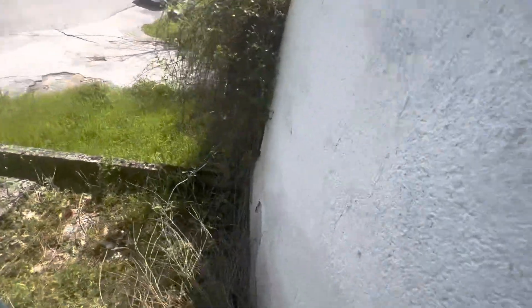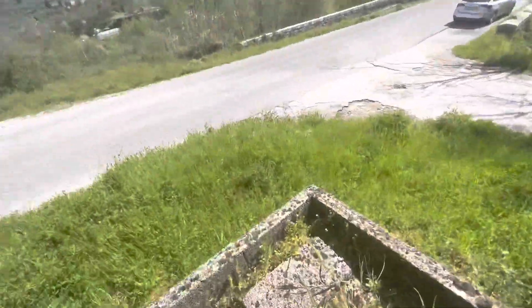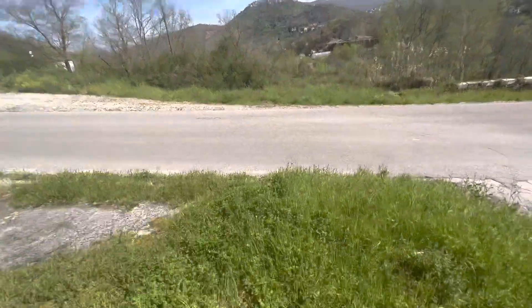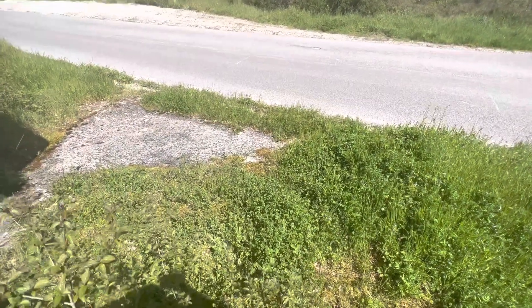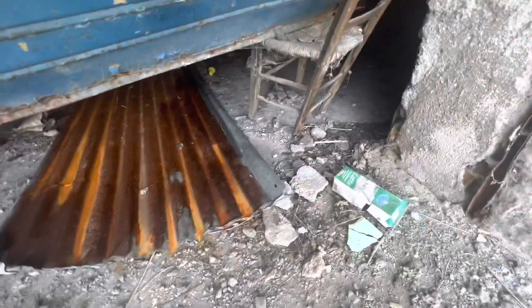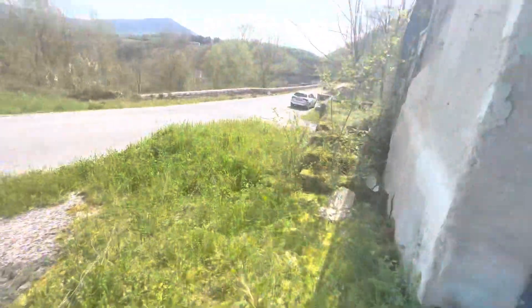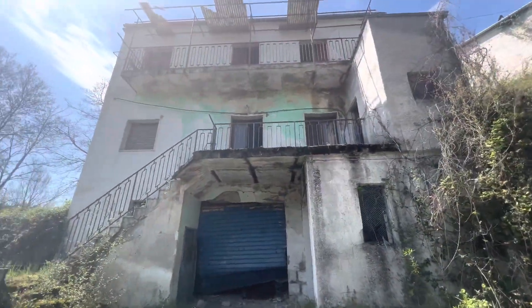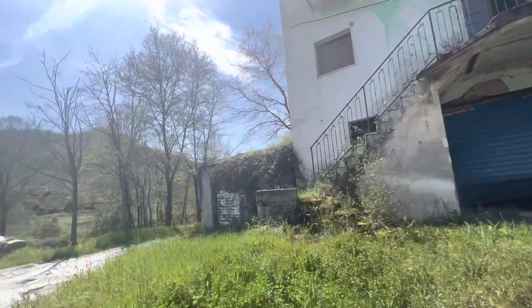Allora, scendiamo giù. Eccola la casa, vedete? Vi faccio vedere. Qui c'era pure il garage, non si può entrare. È tutto scassato. Ti faccio vedere la casa da fuori — eccola qui. Dalla provincia di Potenza è tutto. Alla prossima esplorazione, ciao!